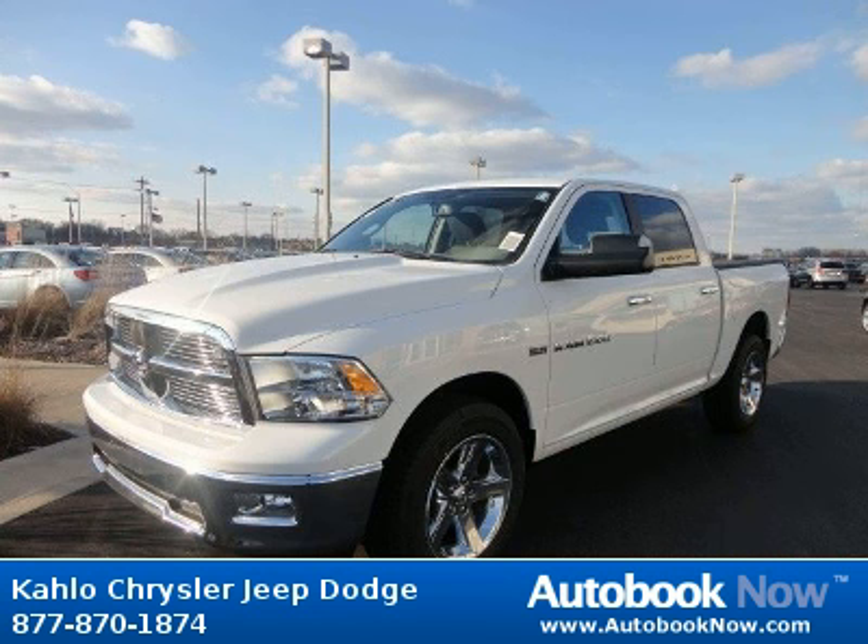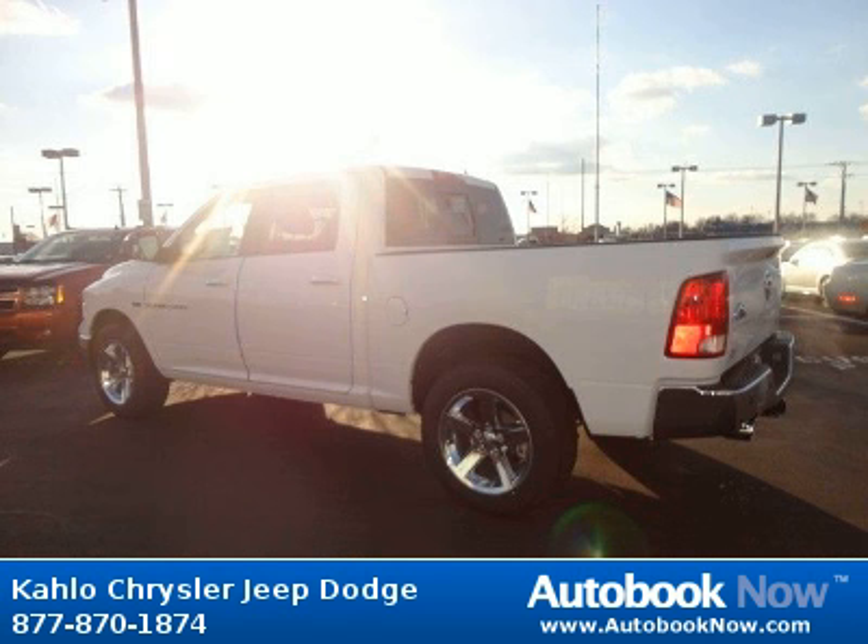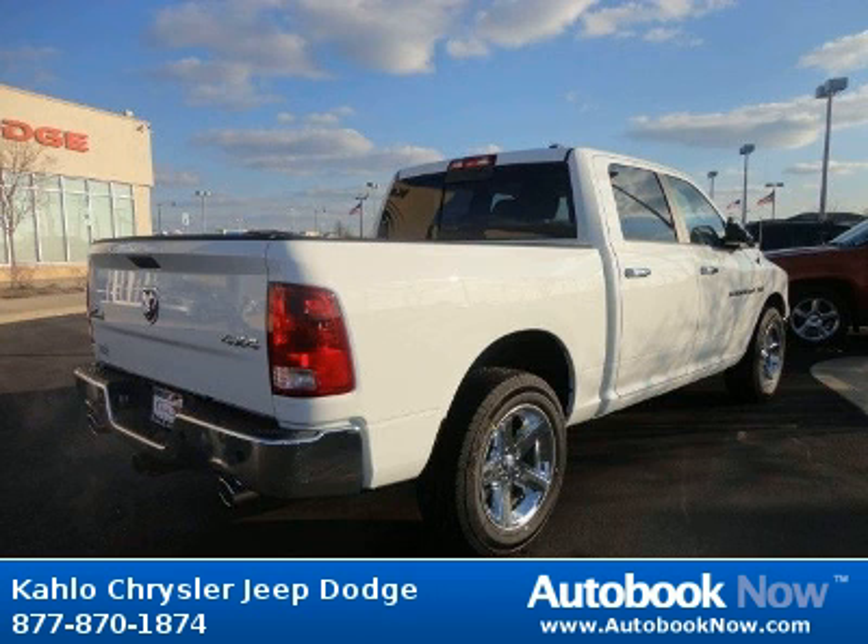This 2012 Dodge Ram 1500 is available at Kahlo Chrysler Jeep Dodge in Noblesville, Indiana. This Ram 1500 has a beautiful white color. It has 5 miles on it.